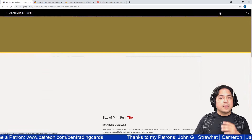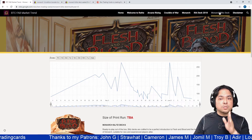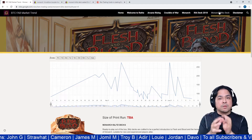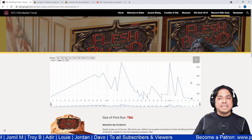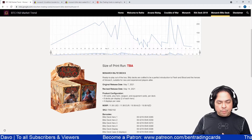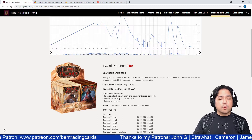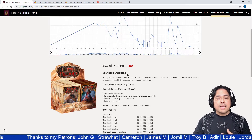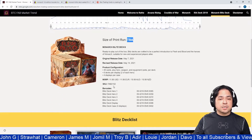Let's go to the Monarch Blitz Deck. The sold items represent completed transactions where the seller and buyer agreed on a price. The Monarch Blitz Deck eight-deck display contains four light decks and four shadow decks — two decks each for Boltan, Prism, Levia, and Chane. The print run is also to be announced.